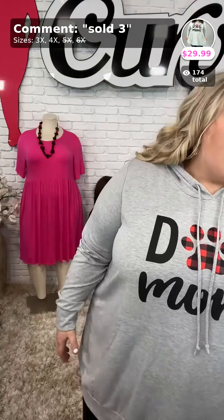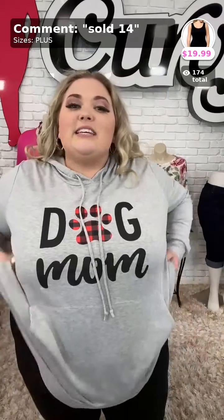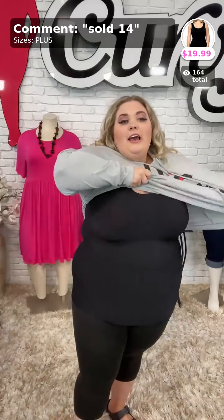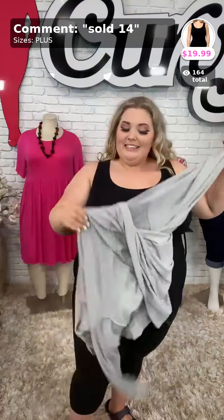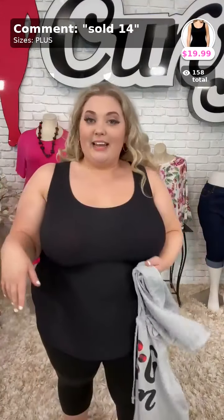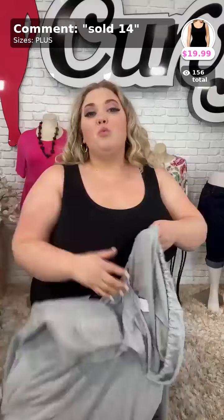Dina said she needs one of those Shaper tanks I'm wearing. Sold the number 14 is my Shaper tank — it is the tank I'm wearing underneath all of these pieces, and it goes for $19.99. You'll comment sold 14, and it's a one size fits all 1X through 6X Shaper tank. That again is sold the number 14, $19.99 for the tank.